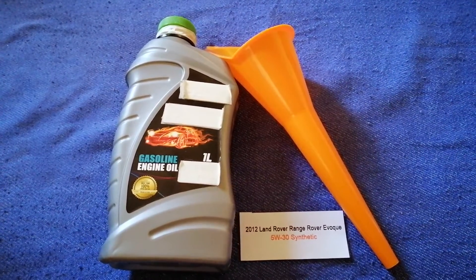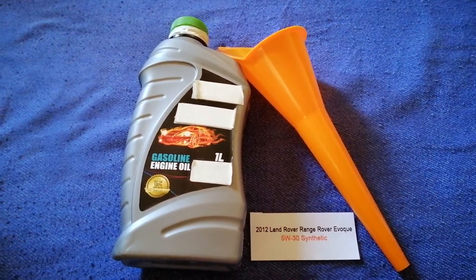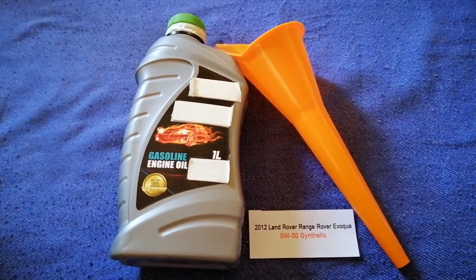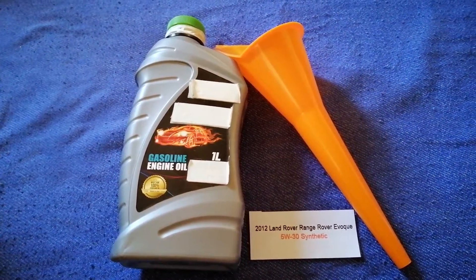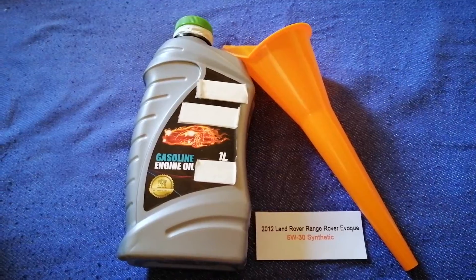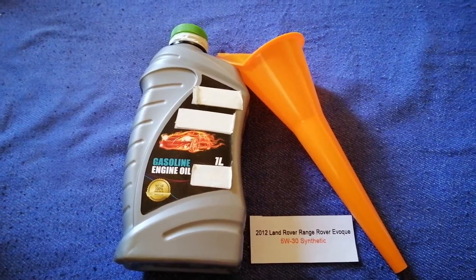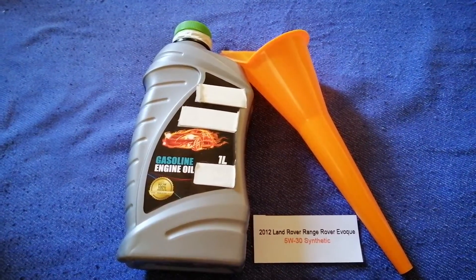The oil type for the 2012 Land Rover Range Rover is 5W-30 synthetic. This oil type is only the manufacturer's recommended oil type. Keep in mind that the type of oil could change depending on the year and mileage of your car. You can change your oil as often as every three months.